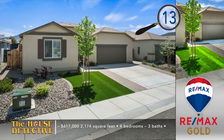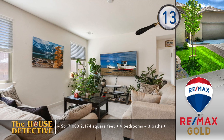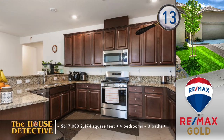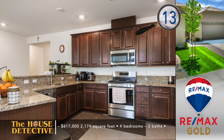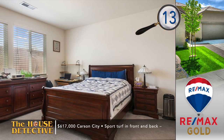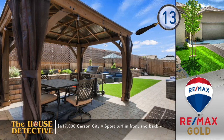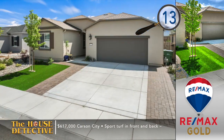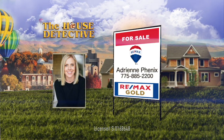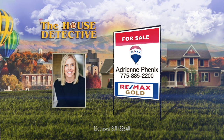Now we're headed to a newer neighborhood in the capital. Home number 13 in Carson City has an open floor plan with a smart design. This great room designed, four-bedroom, three-bath single-level home uses very little water outside with sport turf in the front and backyard. Inside is an open living space with a blend of carpet and tile floors. The sprawling kitchen is filled with granite, upgraded cabinets, and matching stainless steel appliances. This over 2,100 square foot home has an added gazebo out back with full fencing — all for the asking price of $617,000. Call Adrian Phoenix at RE-MAX Gold Carson office. Adrian's number is 885-2200.